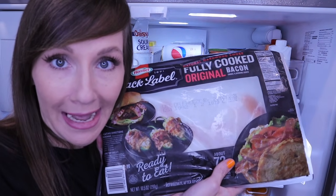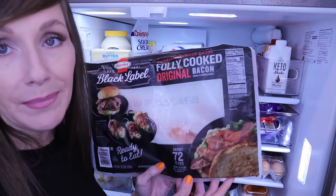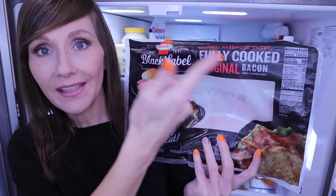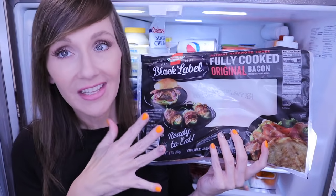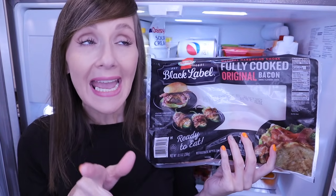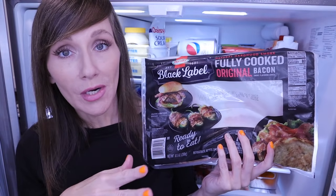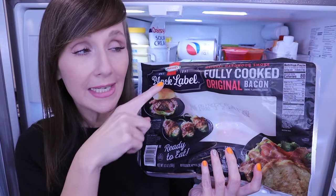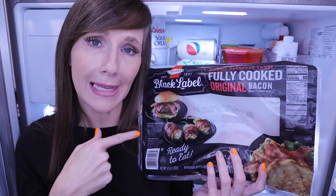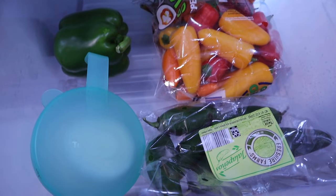My favorite keto item ever — bacon. I have a large Hormel package from Sam's, though I can't find it there now. The package has around 70 pre-cooked strips and was only about $11-$13 — much cheaper than Walmart. This doesn't need refrigeration until opened, so hopefully they restock soon and I can stock up. Let's move down to the veggie drawer.